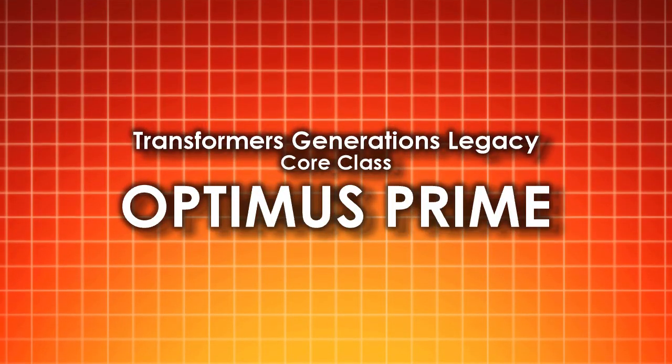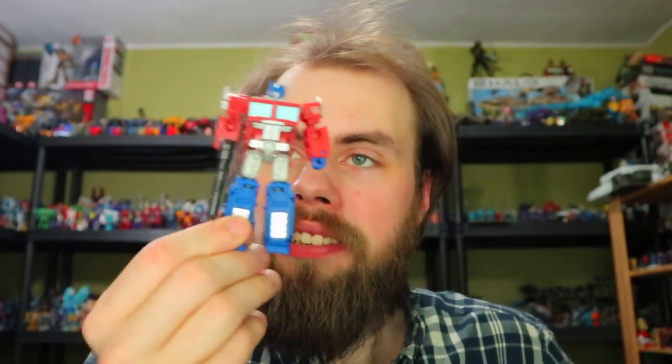I do plan on doing a video on the Velocitron line separately. I'm also going to touch on some of the Selects and some of the Buzzworthy Bumblebee figures. I also want to make a point that a lot of these figures are not released out here, and it seems like a lot of the pre-orders are for October to December, so it's going to be a while before I'm actually able to review these. So might as well do this now — let's get started.